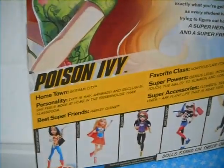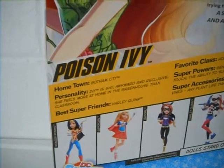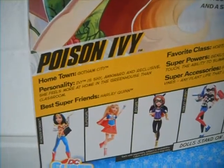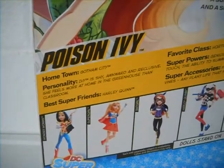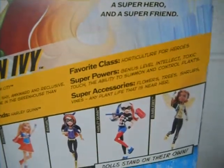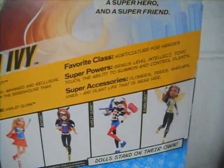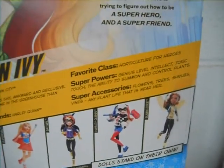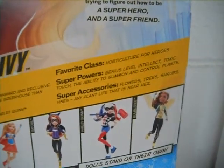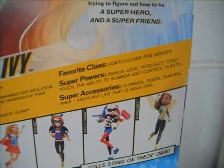Here is a short bio of Poison Ivy. She's from Gotham City. She is shy, awkward, and reclusive, and she feels more at home in the greenhouse than in the classroom. Her super best friend is Harley Quinn, just like from the Batman series. Favorite class is Hortek Culture for Heroes. Superpowers include genius level intellect, toxic touch, and the ability to summon and control plants. Her super accessories are flowers, trees, shrubs, vines, and any plant life that is near her.